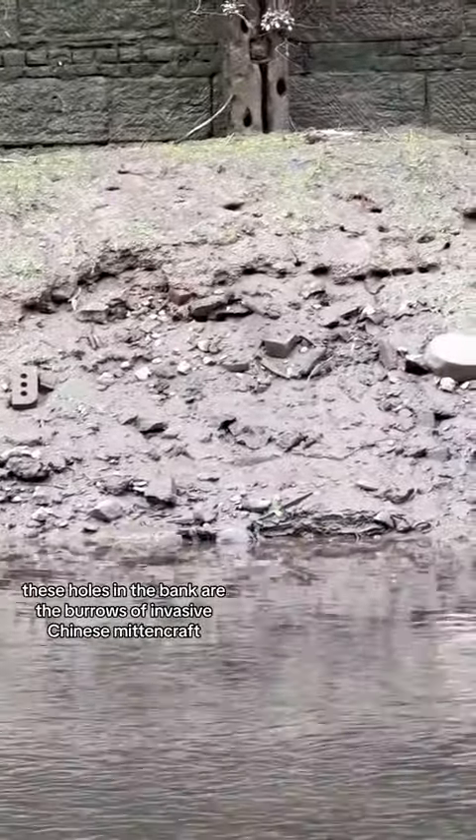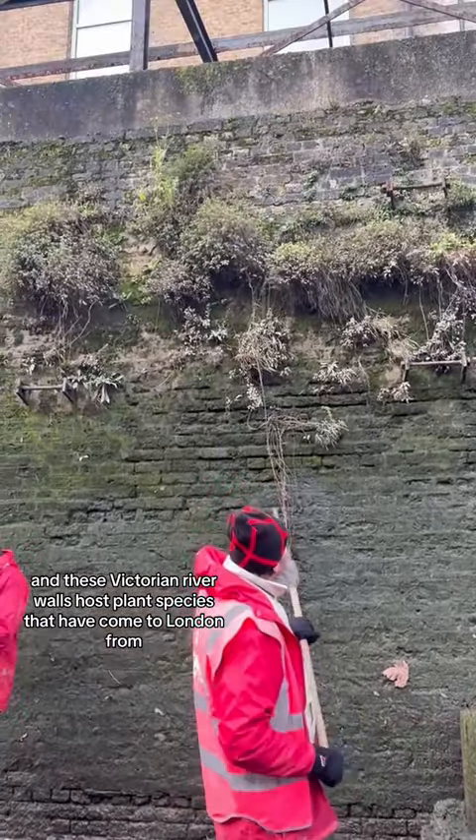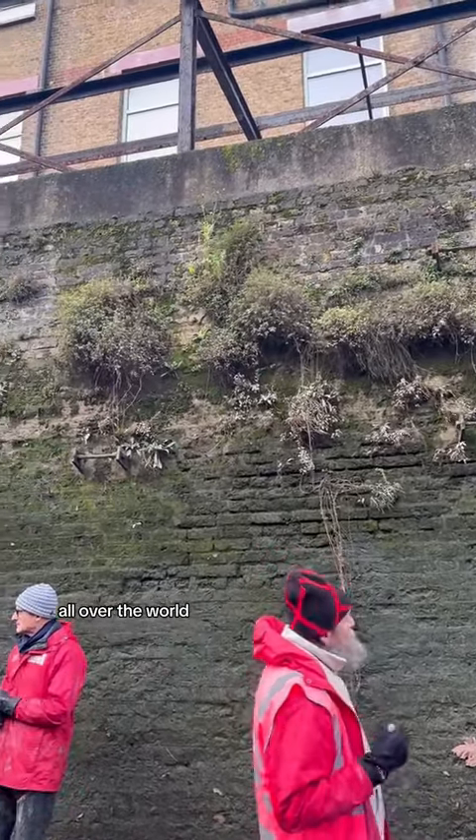These holes in the bank are the burrows of invasive Chinese mitten crabs. And these Victorian river walls host plant species that have come to London from all over the world. I even spotted this cheeky little clam.